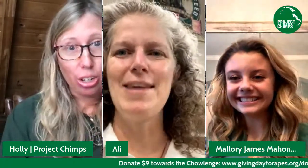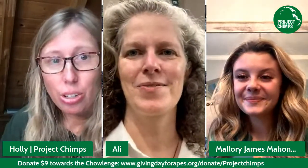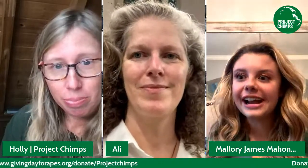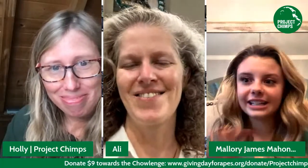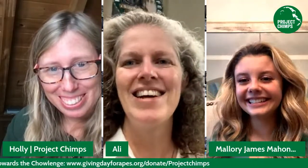We have a special guest that has just appeared — Mallory James Mahoney is with us online, here to help us promote Giving Day for Apes. How are you today? We've been having a great day raising money for the 99 chimps that live here at Project Chimps. It's been looking awesome, and I've loved getting to see around the store and all the things the chimps like.